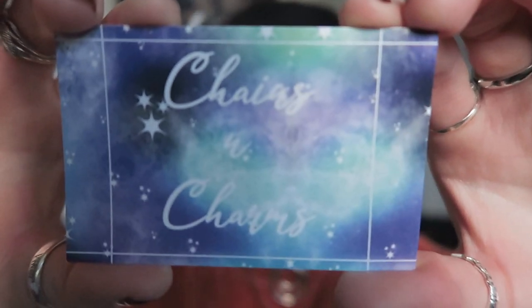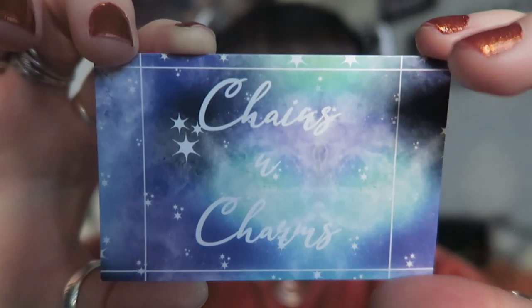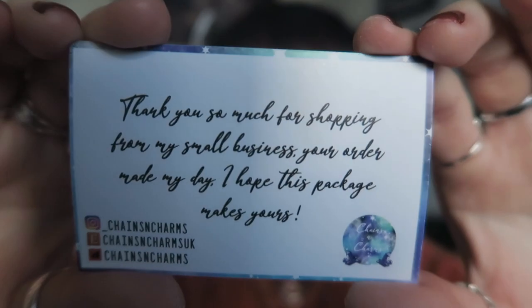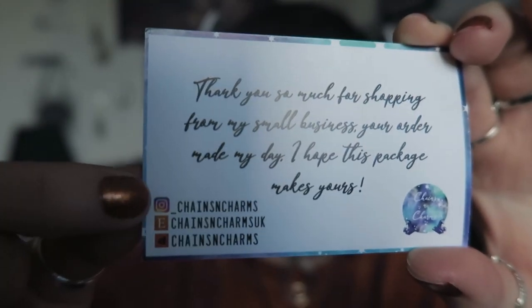Inside there was also her business card. It says: 'Thank you so much for shopping from my small business, your order made my day, I hope this package makes yours.' She does also have a new website - it has her Instagram, Etsy, and Depop, but I would recommend using her new website if you're going to support her. Etsy takes a lot of seller fees, which is why I moved away from Etsy, so if you're going to purchase anything from Chains and Charms, definitely use her website.